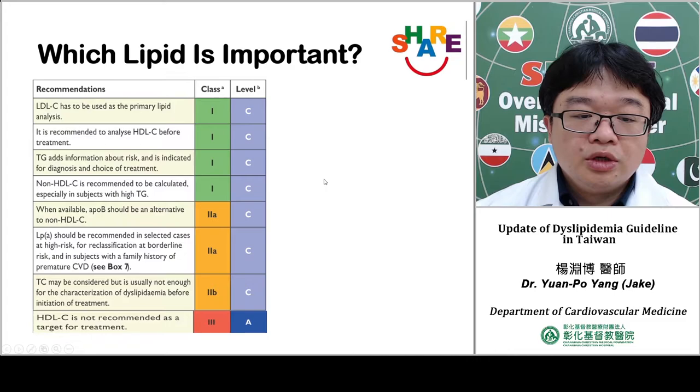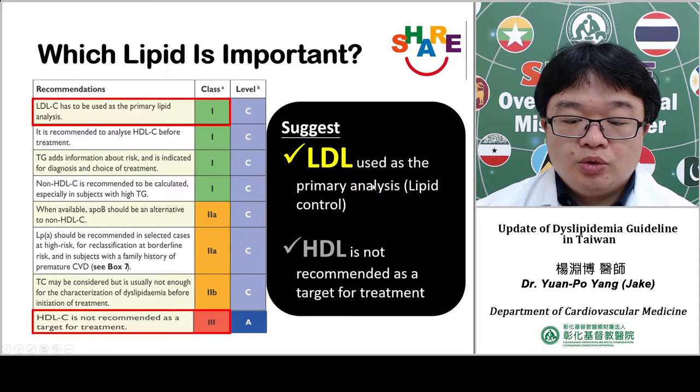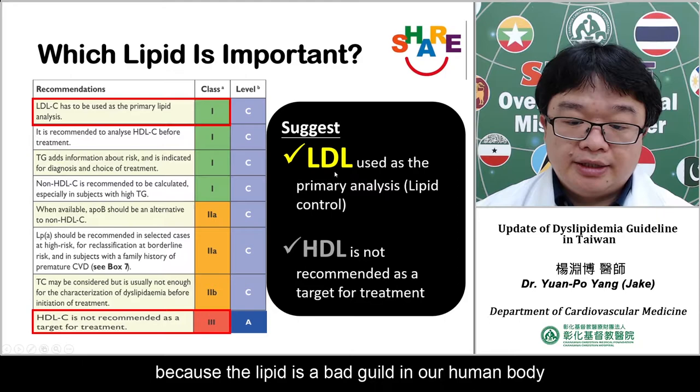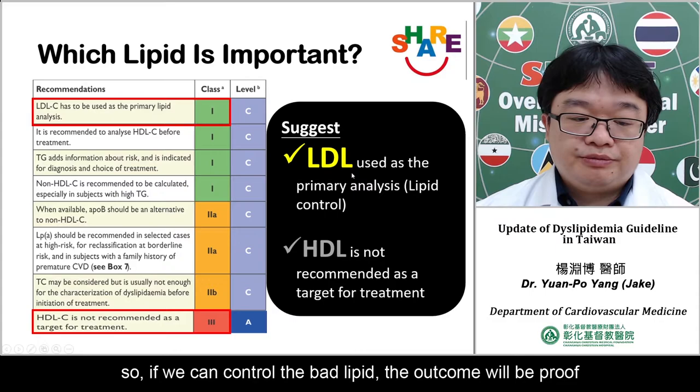Which lipid is the most important? According to the ESC guideline, LDL is the most important. We can use it for the primary analysis, and it is a treatment target. HDL is not recommended as a target for treatment, because LDL is the bad lipid in our body. If we can control the bad lipid, the outcome will improve.